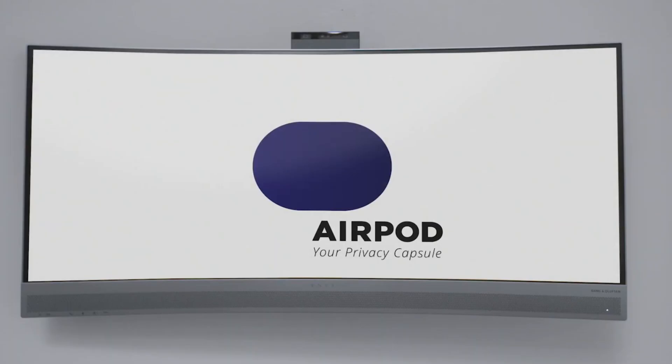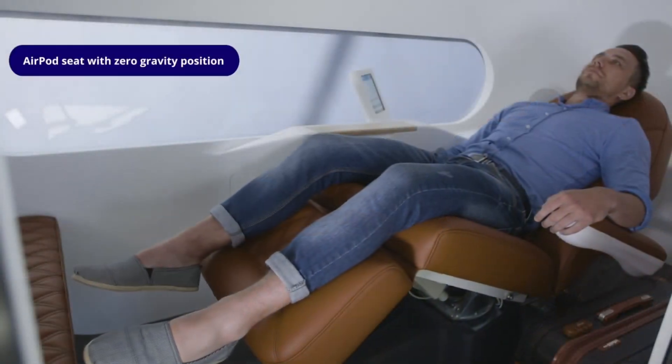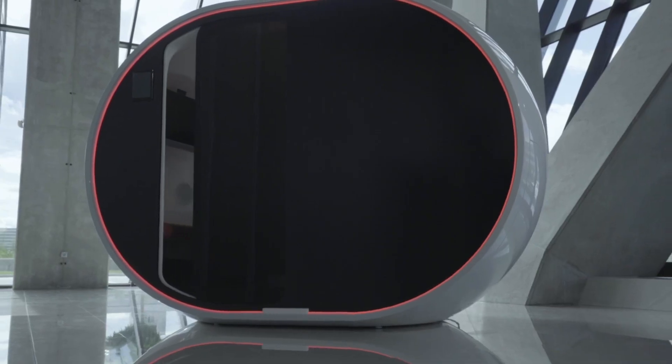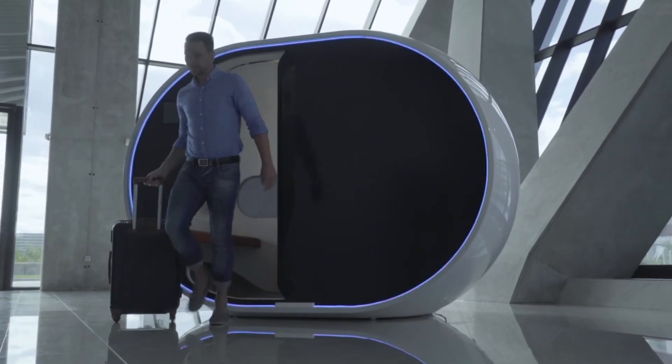While pricing has yet to be revealed, the AR Pod is clearly positioned as a premium wellness amenity. Combining advanced design with health-focused benefits, it represents the future of comfort and well-being in shared spaces.